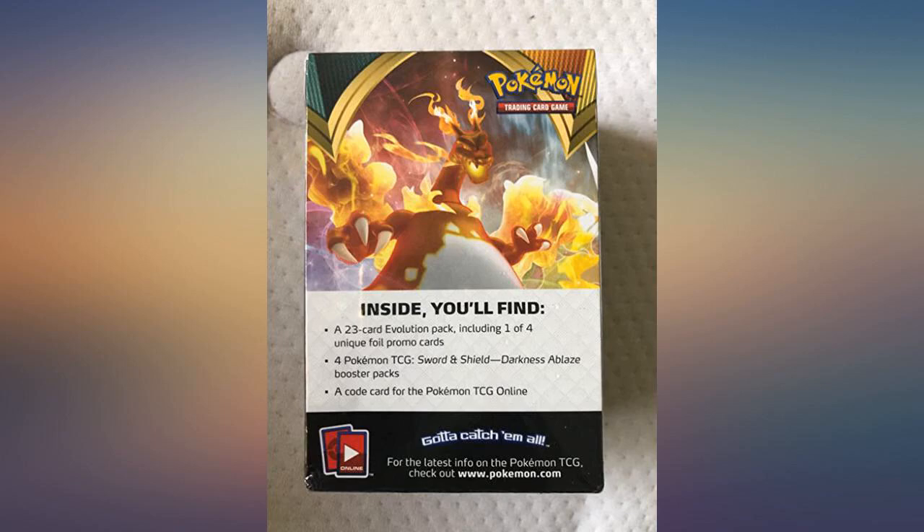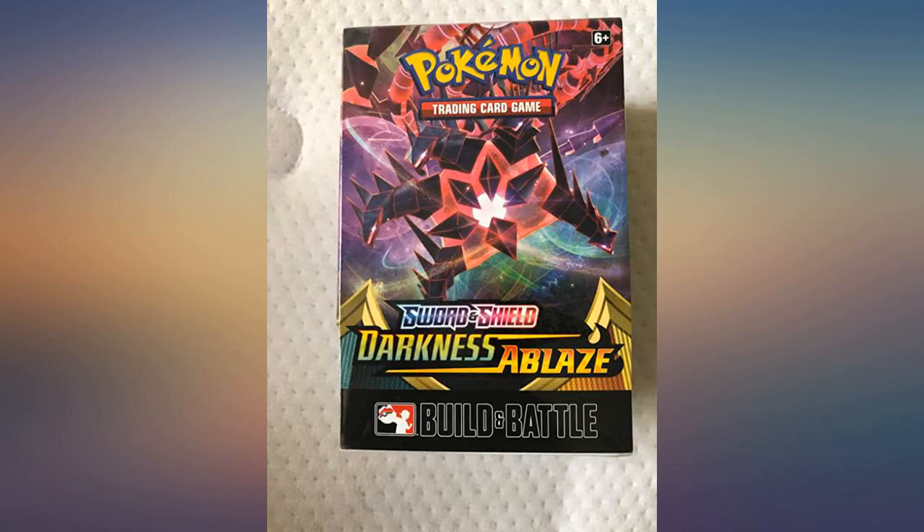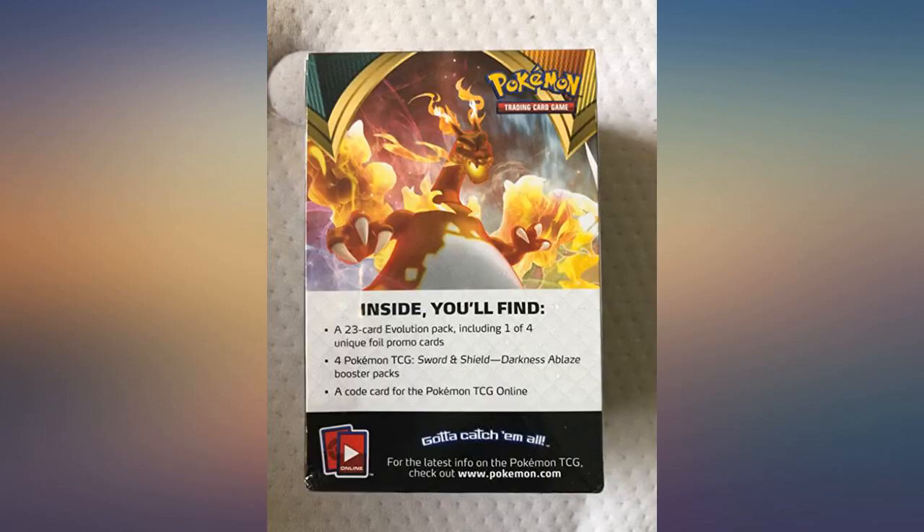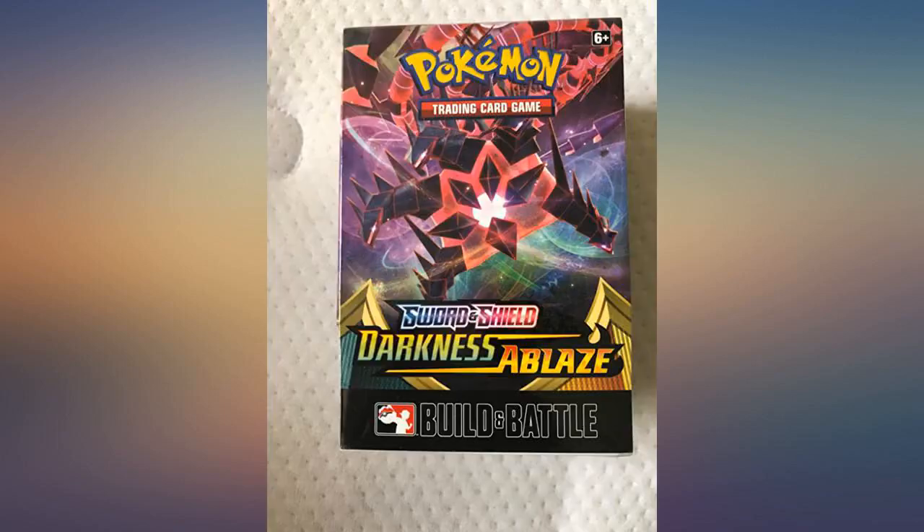This product was an amazing product. I bought it for a birthday gift and the friend really liked it. There were some amazing pulls including the 23-card evolution pack, which made an amazing battle deck. Pulled one ultra rare card and a few holo cards.